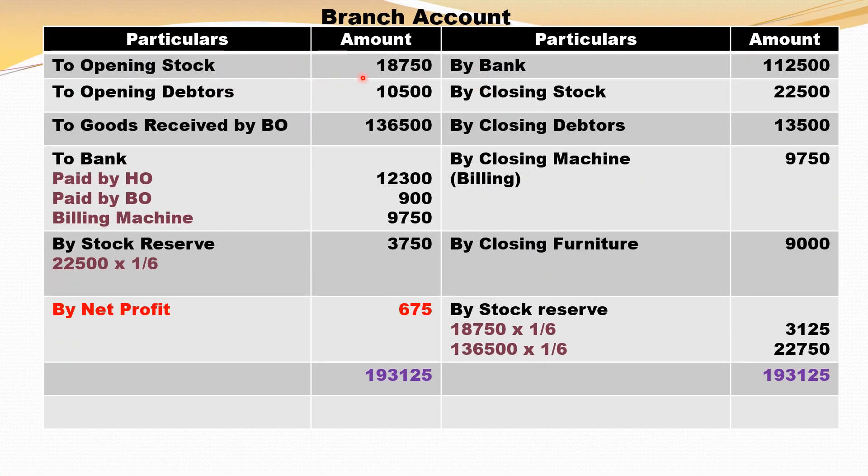Opening stock 18,750 and opening debtors 10,500. Goods received by branch 1,36,500. Then expenses paid by head office 12,300 — debit all expenses and losses. Branch expenses paid 900 — debit all expenses and losses. Then head office has sent money to buy a billing machine, so branch has purchased a machine for the purpose of billing — to bank 9,750. Then by bank 1,12,500, that's cash sales plus cash received from debtors minus furniture purchased.